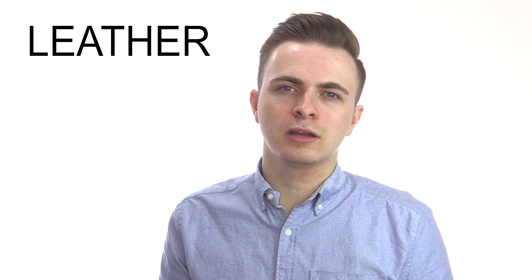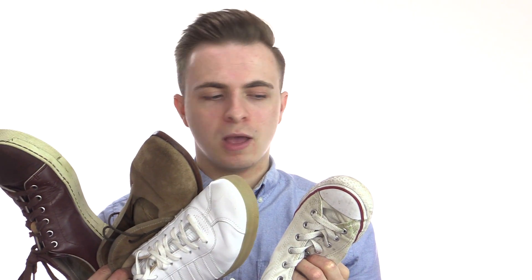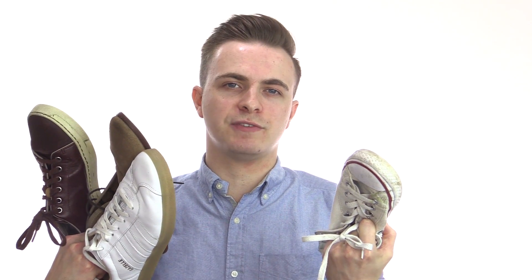Four of the most common types of materials used in shoes nowadays are leather, nubuck, suede and fabric. Nubuck and suede being specialized types of leather that are made in a slightly different way. But the key thing is that each of these types of materials perform very differently. So which one's going to be the best option for you and your lifestyle? That's the point of this video.